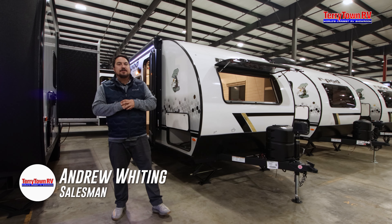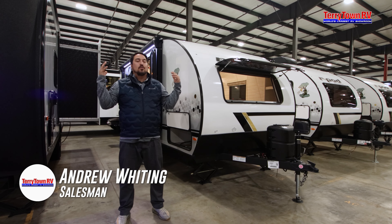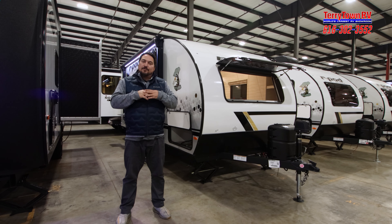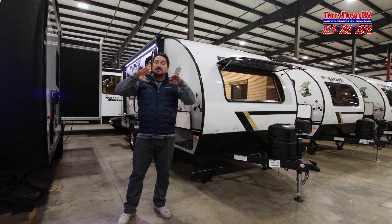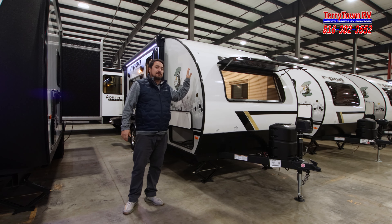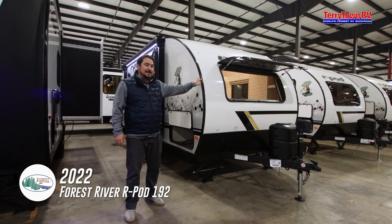Hey guys, Andrew here with Tarrytown RV. Again, we are in the world's largest RV showroom. We are here for any weather condition and have tons of options inside, but today we are going to focus on this Forest River R-Pod 192.